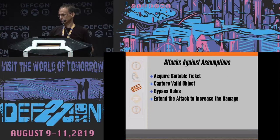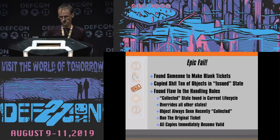Attacks against those assumptions. First: acquire a suitable ticket — they believe no one else can make these tickets; let's find out if that's true. Capture a valid object. Bypass those handling rules. And then extend the attack to increase the damage — get beyond that 24-hour window.